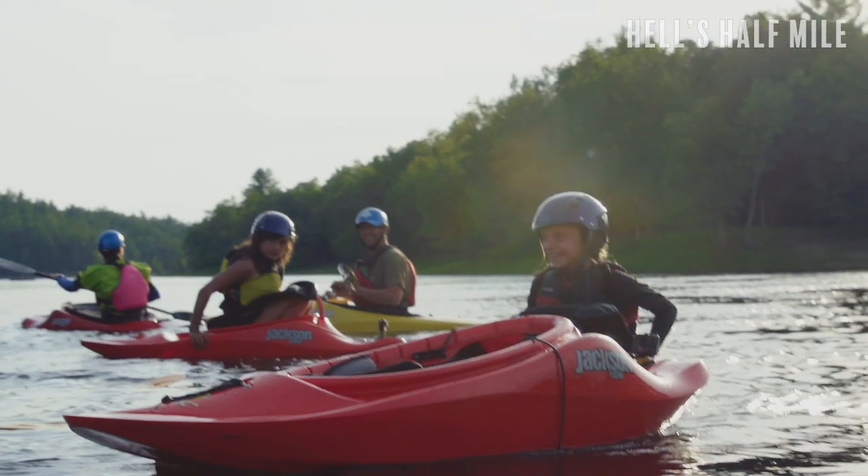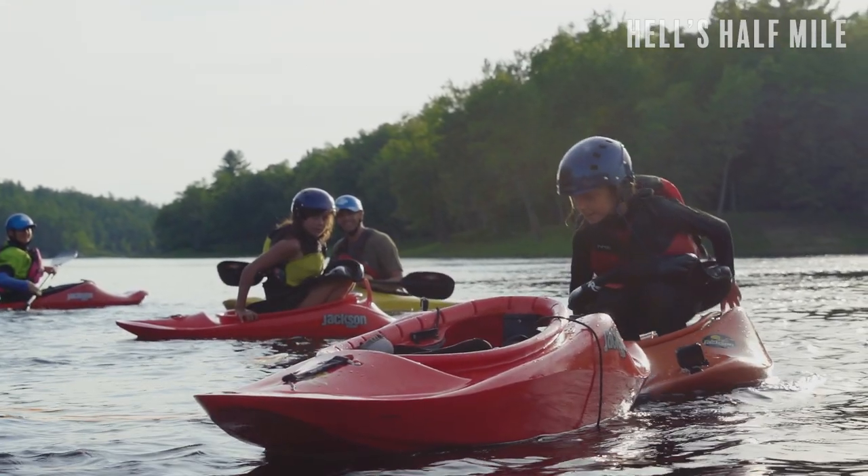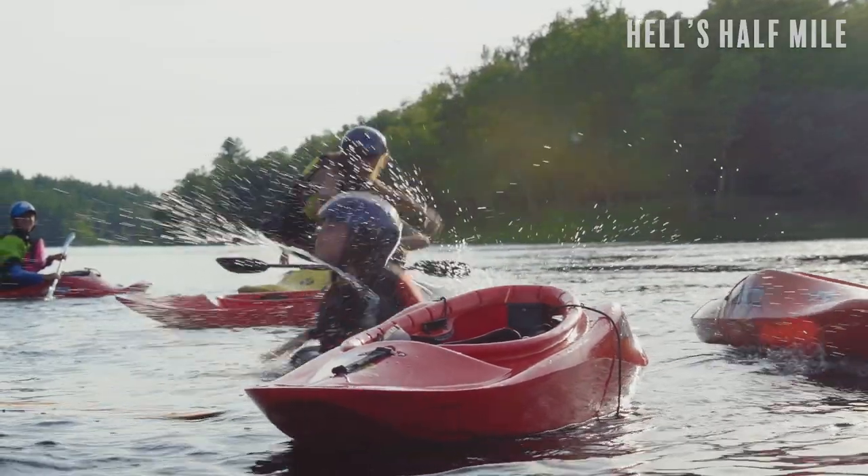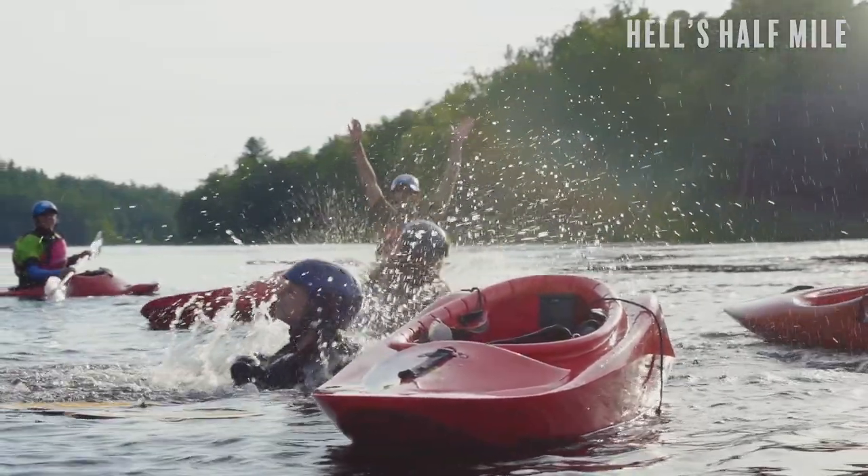Ultimately this brings you to Hell's Half Mile, where the middle and the main channels come back together. It's moving class 1 water and a great place to hop out and do some body surfing. If you want, you can body surf your way all the way to the Paddler's Takeout or to the Wilderness Tours Takeout, which is about a mile downstream.